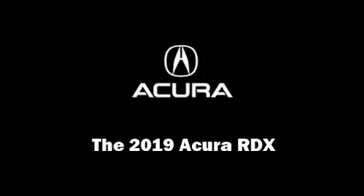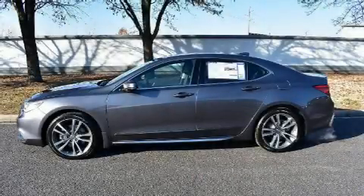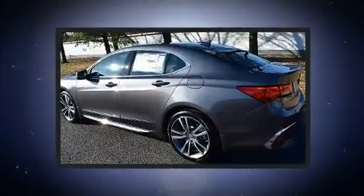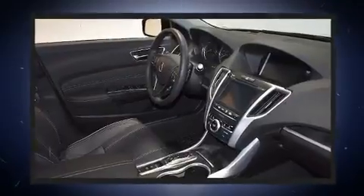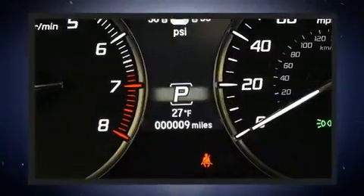Introducing the 2019 Acura RDX. Smooth gear shifts are achieved thanks to the efficient four-cylinder engine. For added security, dynamic stability control supplements the drivetrain. A turbocharger is also included as an economical means of increasing performance.